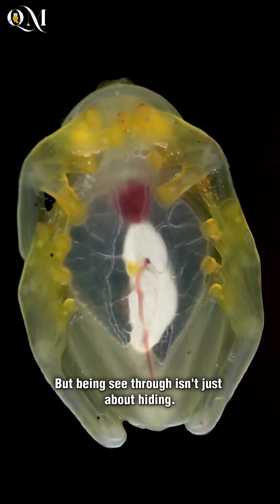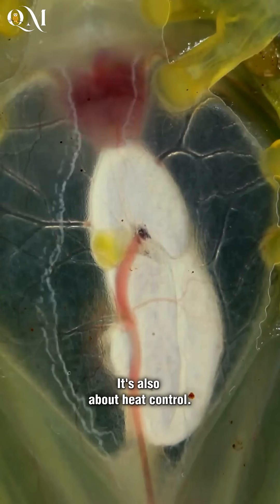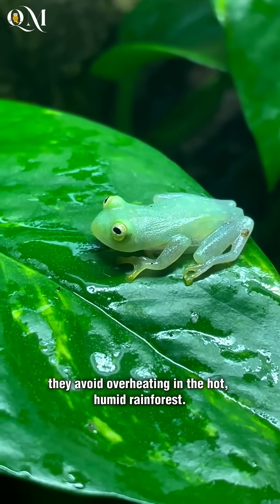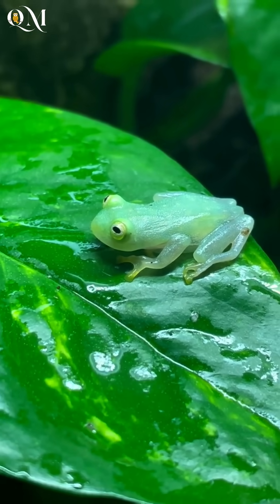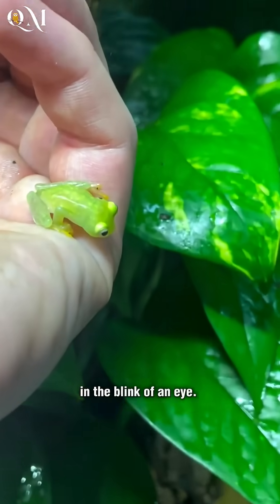But being see-through isn't just about hiding — it's also about heat control. By allowing light to pass through them, they avoid overheating in the hot, humid rainforest. And these little jumpers are fast; their quick leaps help them escape danger in the blink of an eye.